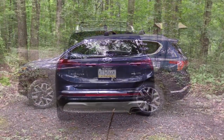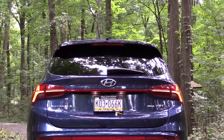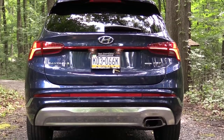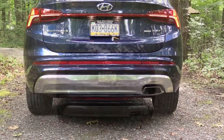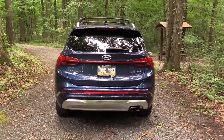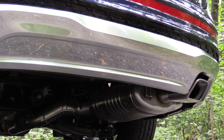Around back there's a body-colored shark fin antenna, a rear spoiler with an integrated brake light, a rear window wiper, and LED tail lights standard on Limited and Calligraphy — optional on SEL. There's a nice LED light bar connecting both tail lights. The H-Track badge denotes the all-wheel drive system. The rear bumper has silver accents and a single chrome-tipped exhaust outlet integrated into the bumper — a pretty cool look. Time for the exhaust clip.